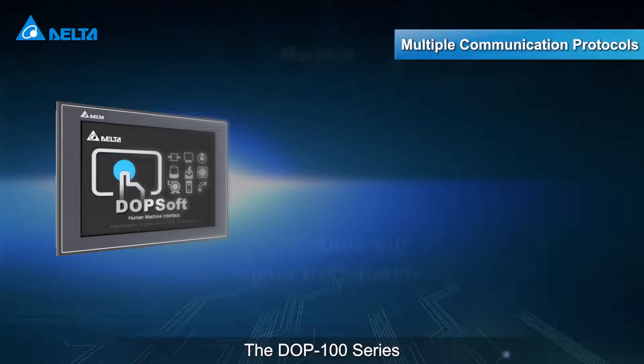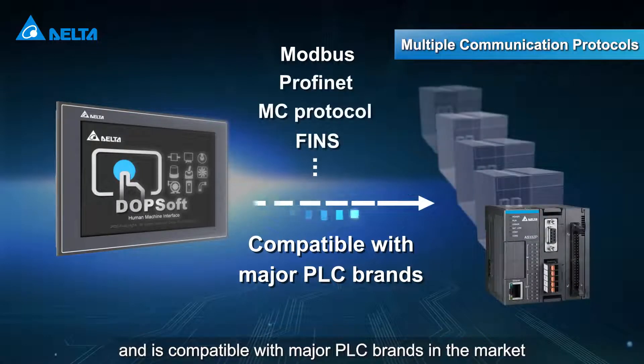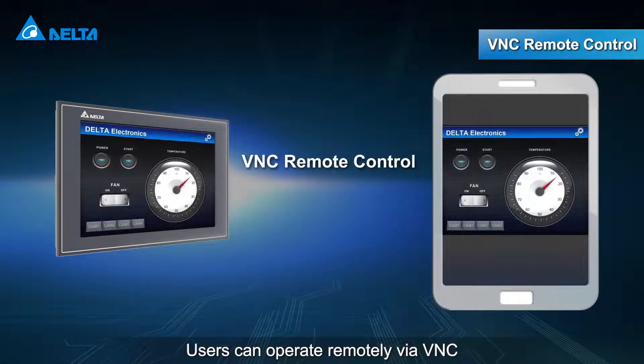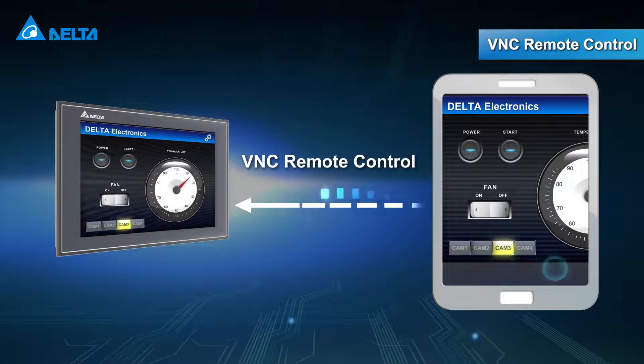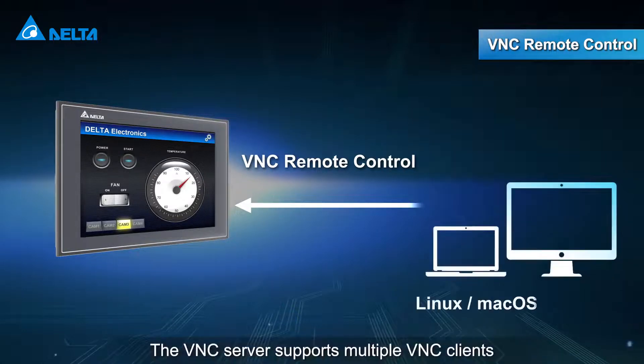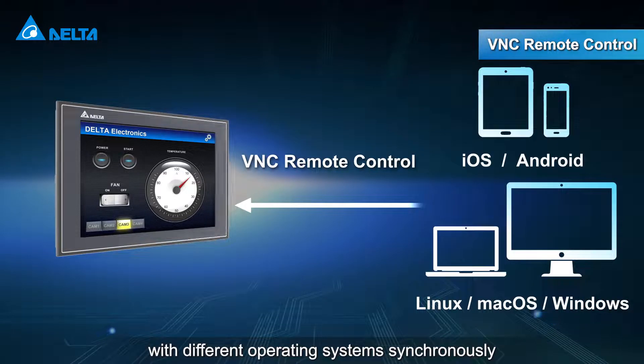The DOP100 series supports multiple communication protocols and is compatible with major PLC brands in the market. Users can operate remotely via VNC, and the VNC server supports multiple VNC clients with different operating systems synchronously.